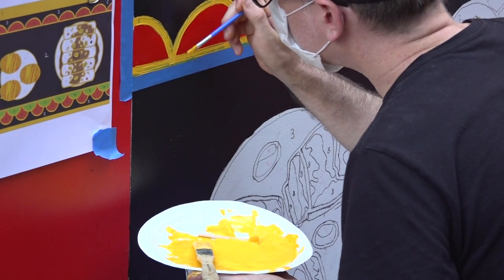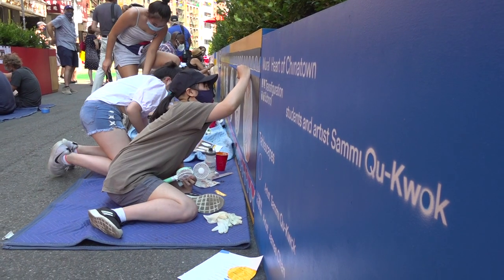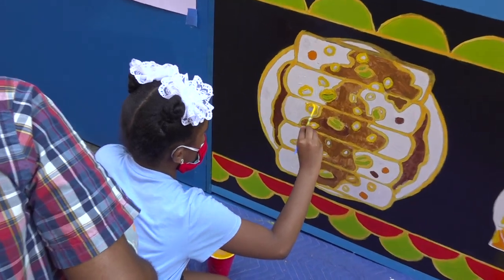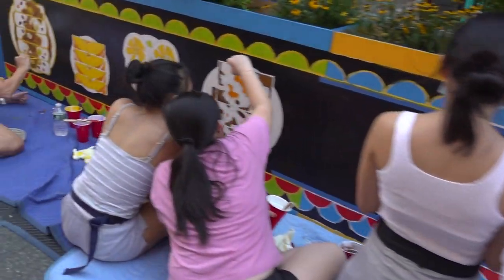It's been pretty incredible. The community has provided a local school — the Transfiguration School — and an artist named Sammy Kukwak who graduated there and created these murals that students are now adding to.